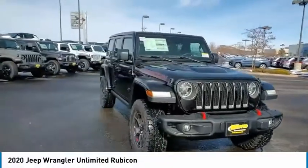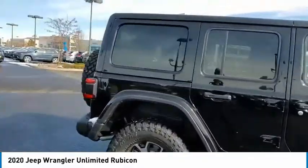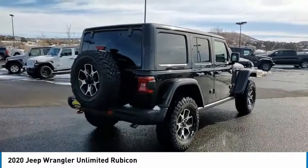Come test drive the 2020 Wrangler. Few vehicles are better off-road than a Jeep Wrangler. This is the one that started it all. Traceable to the original Jeep, the Wrangler is the very symbol of off-road capability.